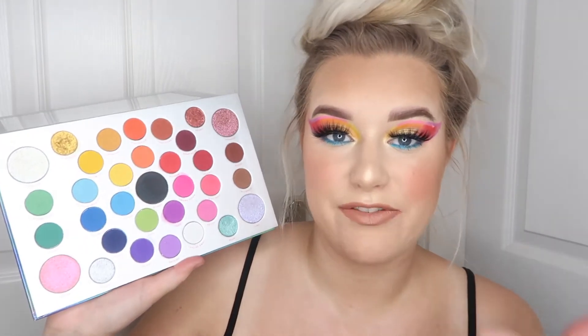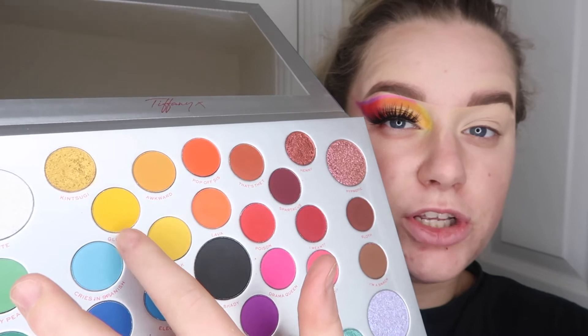It definitely gets a thumbs up from me. Now if you want to see the tutorial part of this video and how I created this look, just keep watching. As usual I've already done my brows and one eye off camera. I've done this fiery rainbow eye and I've also used the pencils from the collection to line the look. I'm going to do the opposite side and show you how to create it. First we're going to go into this gorgeous mustard yellow shade called Glow Up, taking it on my little round brush.